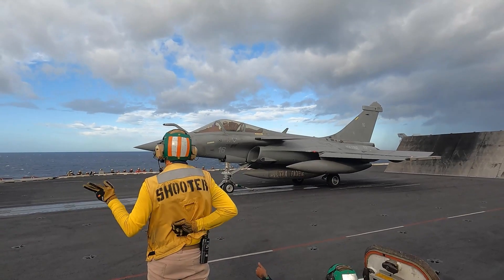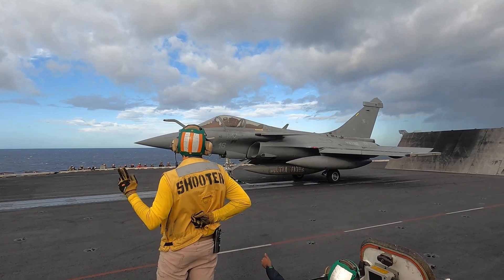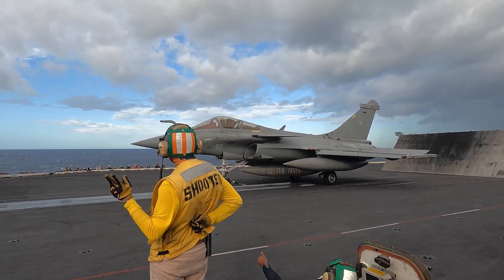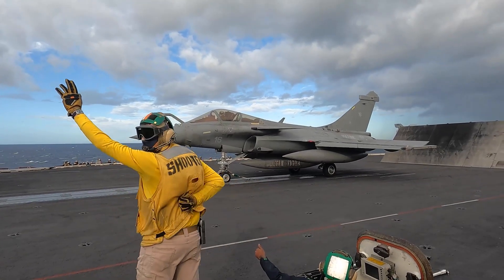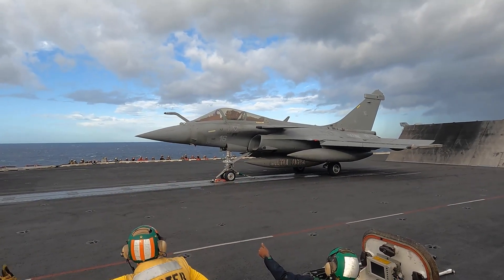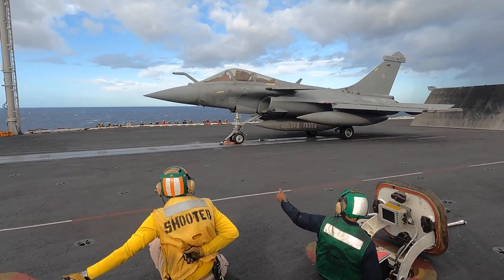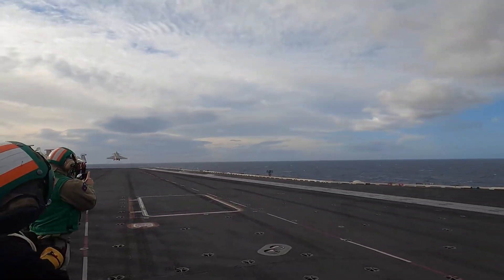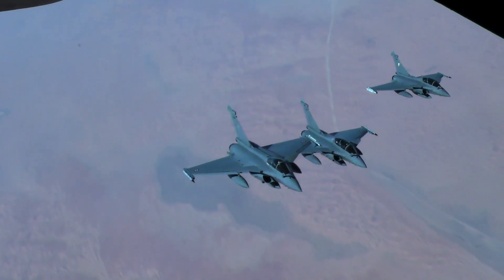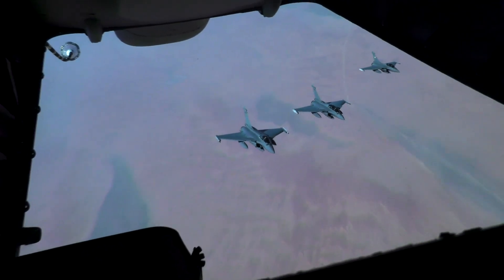And there you have it — a comprehensive exploration of the extraordinary technologies that define the Dassault Rafale. This aircraft, born from a commitment to excellence, embodies agility, versatility, and cutting-edge innovation. If you found this journey as fascinating as we did, remember to hit that like button, share your thoughts in the comments below, and subscribe to our channel so you never miss out on our latest content. Thank you for joining us, and until next time, keep reaching for the skies.